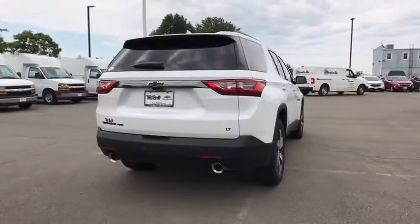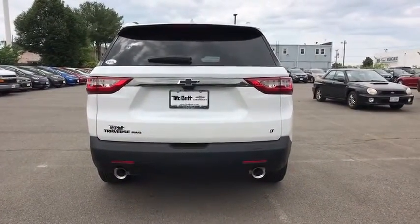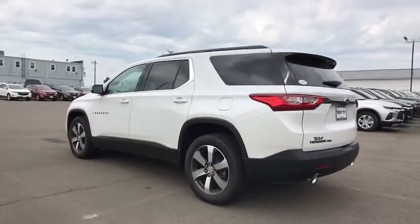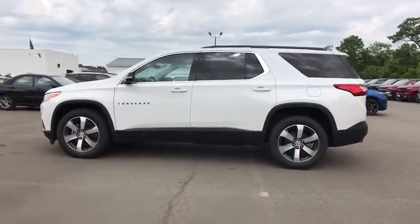Traction control, power liftgate, power passenger seat, dual airbags, power steering, floor mats, four-wheel disc brakes, universal garage door opener, fog lights, power windows.